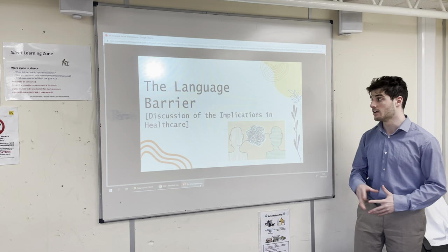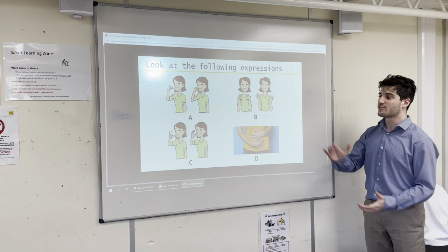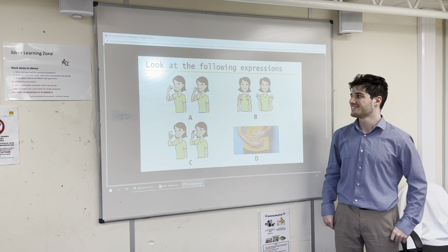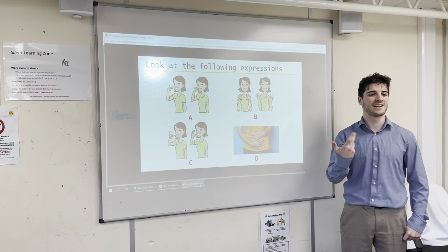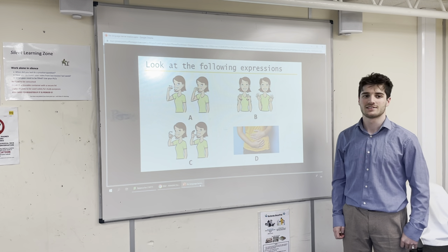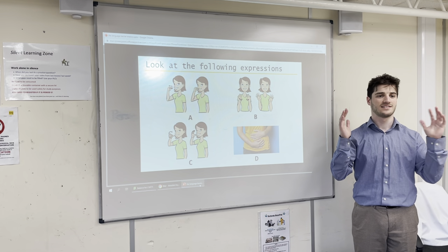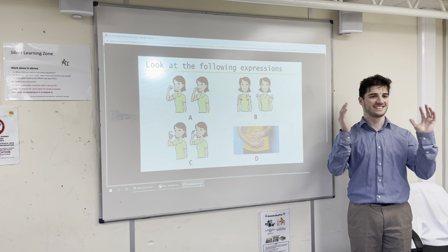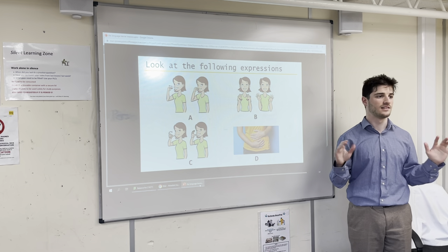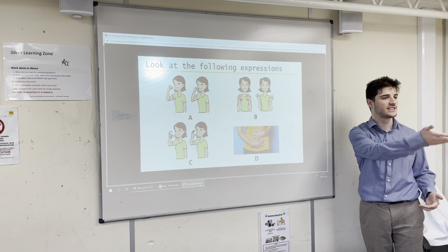Before we go on to the implications of healthcare, I want you to answer some questions. Looking at the following expressions, can anyone tell me what you understand from A? She's eating. What about B? She's waving. Okay, it's usually sign language for being happy. What about C? Drinking. And what about D? Stomach ache — hungry.